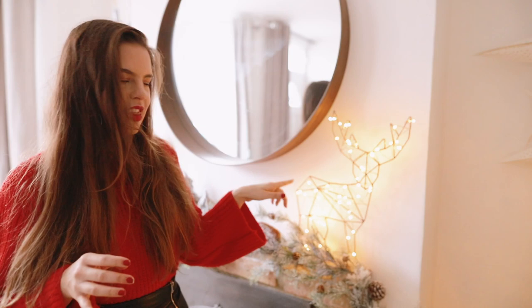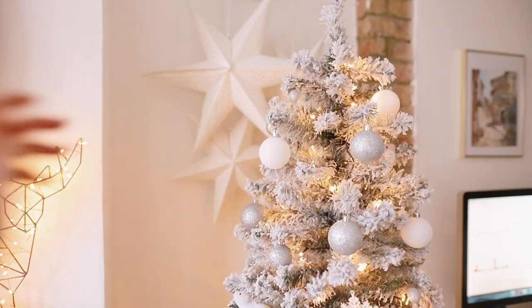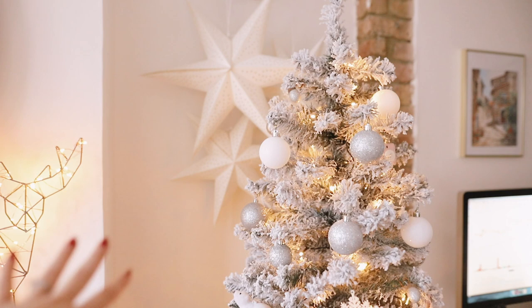This year I felt like the reindeer was perfect because Narnia is full of animals and talking animals, so I just thought it was ideal. Next we have the main tree, which is a white flocked tree.